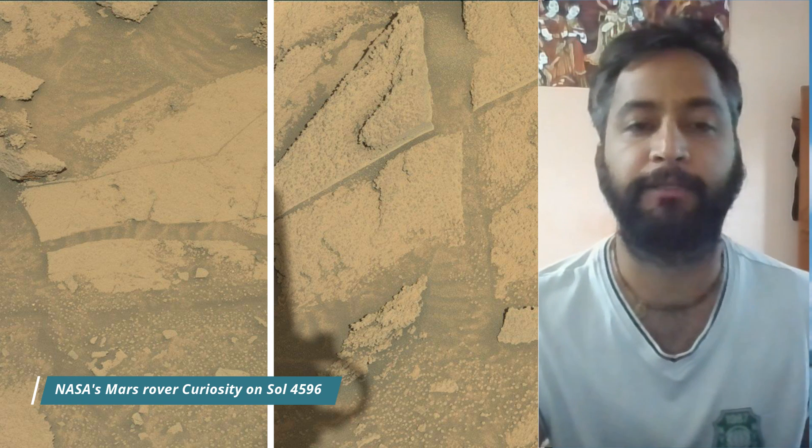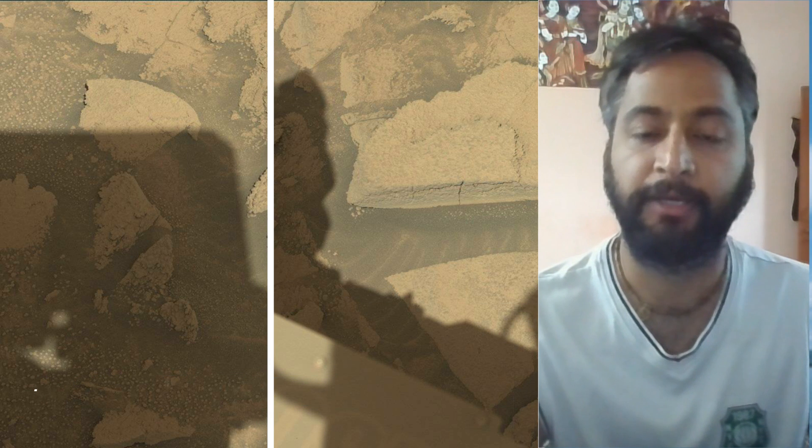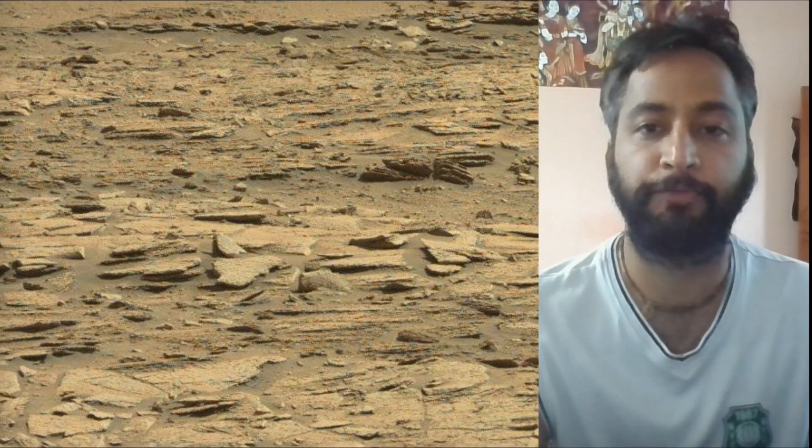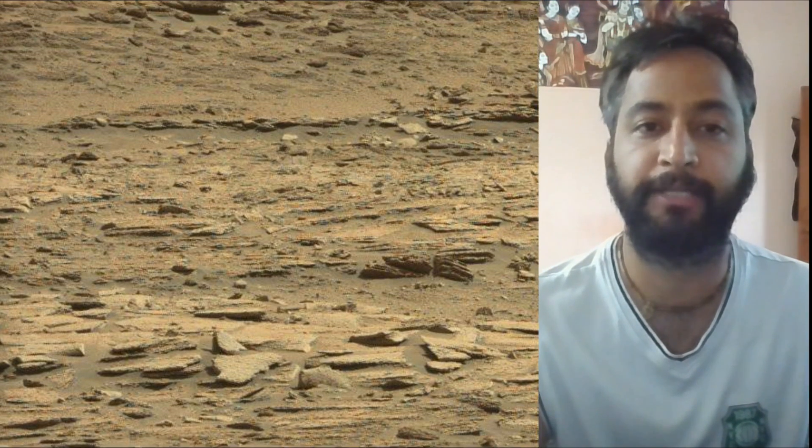As of June and July 2025, NASA's Mars Rover Curiosity is located in the Gale Crater on Mars, exploring and tracking the footprint of Mount Sharp on the red planet Mars.